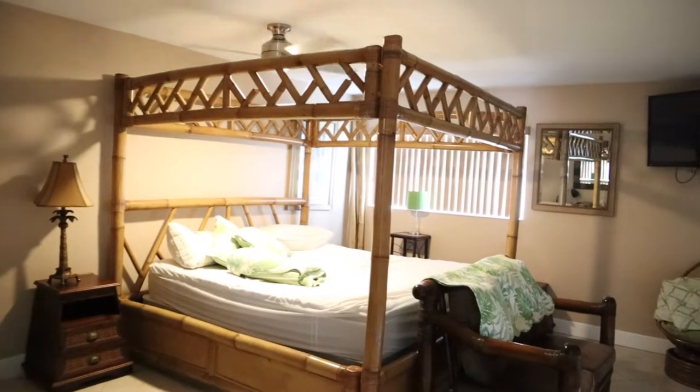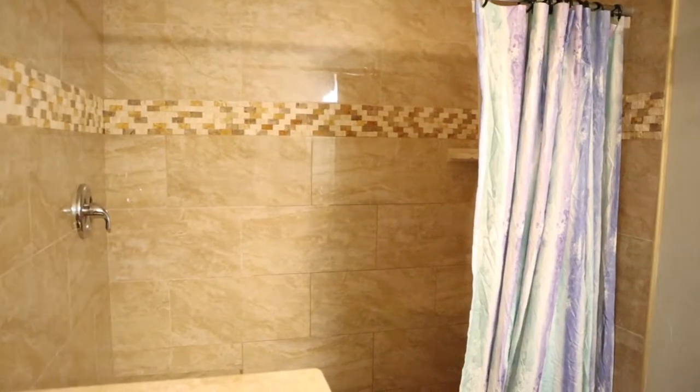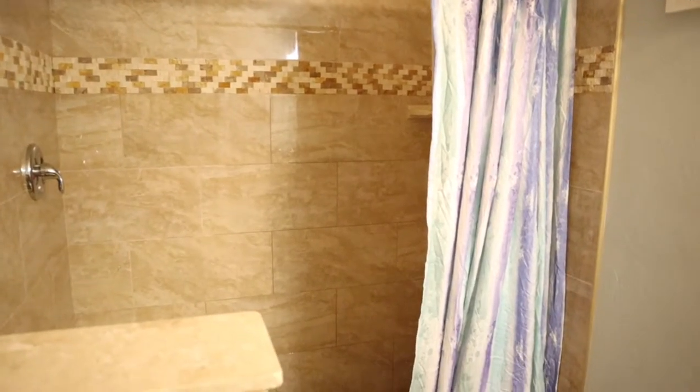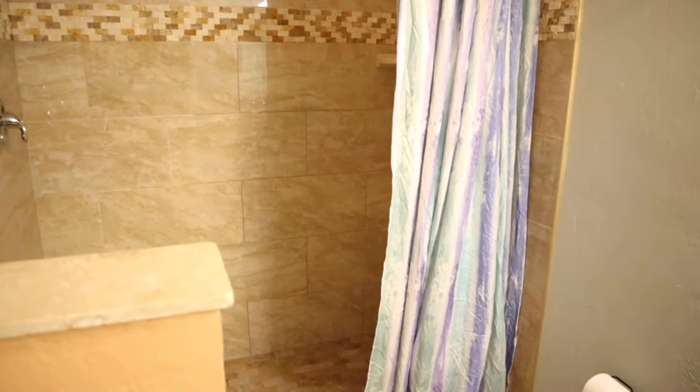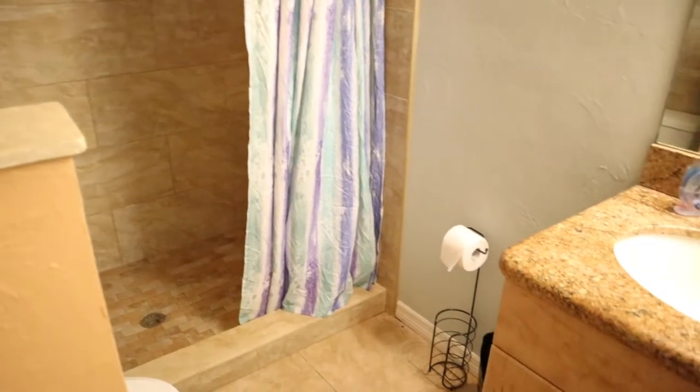This is the second master suite and it's the largest of the two. It actually overlooks the pool, and my in-laws used this space. They had a large shower, a huge master closet — this wing was so private and beautiful.